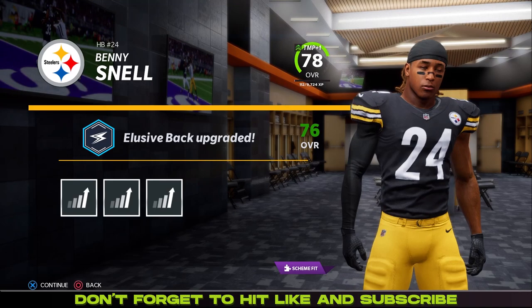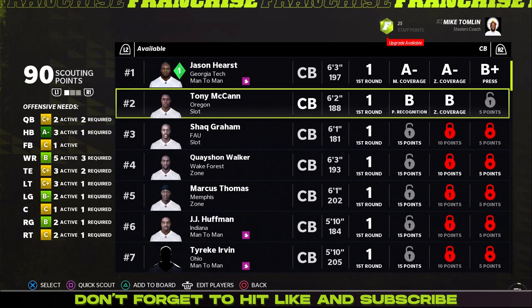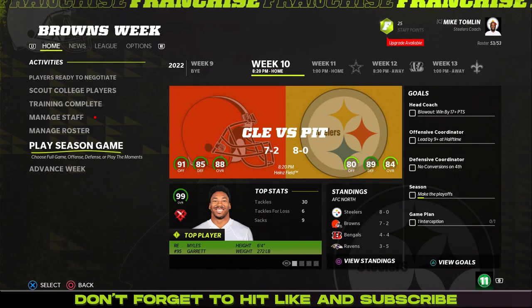Benny Snell — going to go with a loose back again, just a guy that doesn't play. In real life I think he'd be a really nice second back, but in Madden it really doesn't matter. We finish up with the left ends that were worth scouting, and now we're moving to cornerbacks. Looks like an okay group so far, we're going to have to do more scouting for sure.